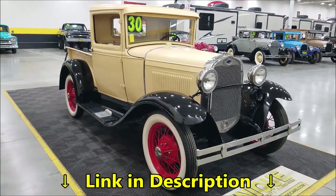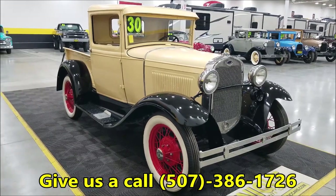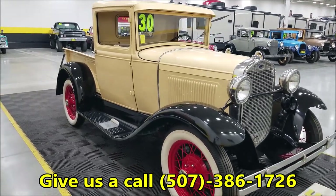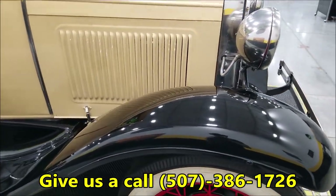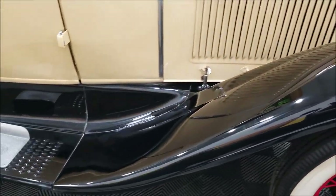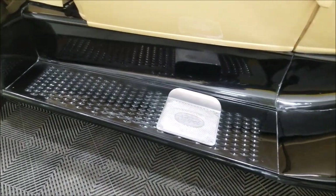Click on the link and that's going to take you right there. Of course you can also call us at 507-386-1726. The black paint does pop nicely on this truck, and there's a step plate on the running boards on both sides.